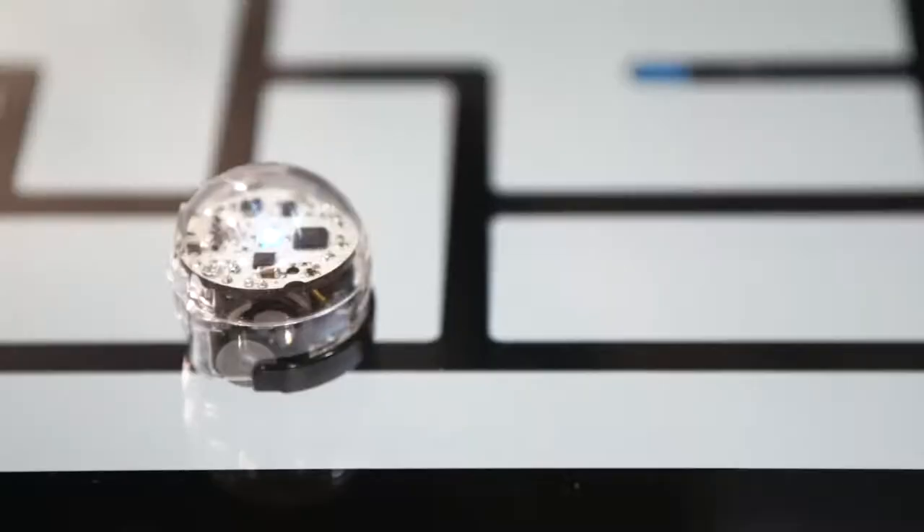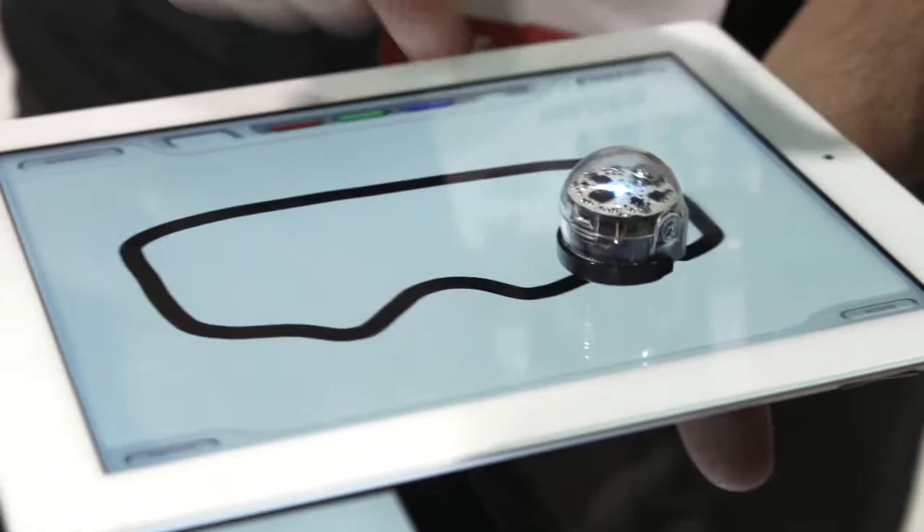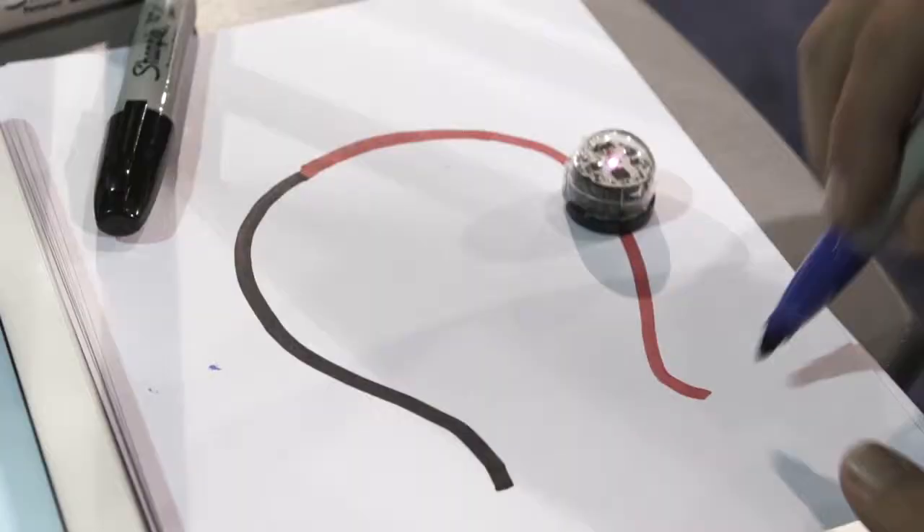The Ozobot ships with four different apps and each app is a different game. It includes a racetrack, a freeform app where you can make your own racetrack just by drawing on the screen, a game of chance, and a maze. They're all pretty fun. You can play by yourself or you can play against a friend, all sharing the same robot.